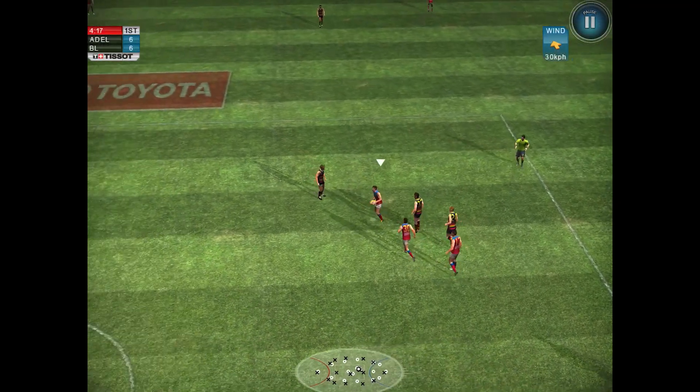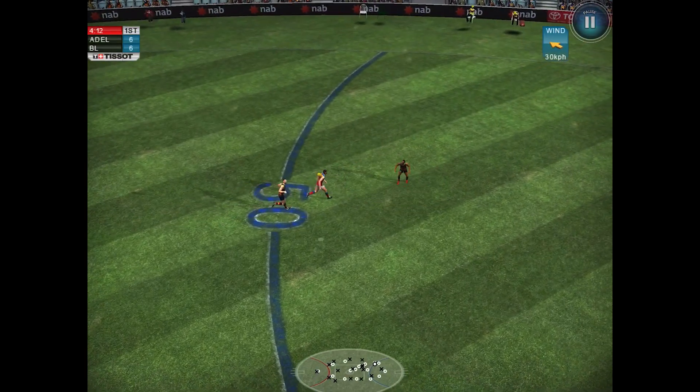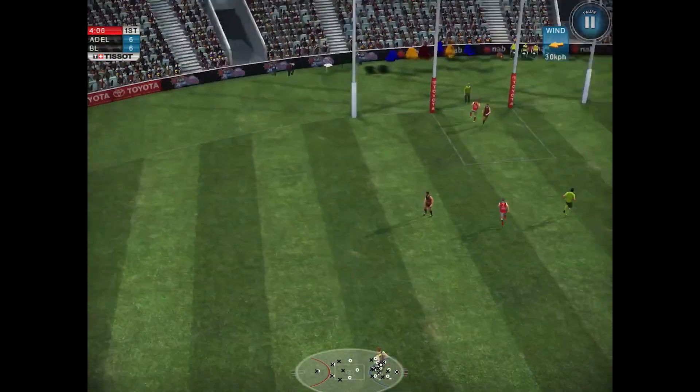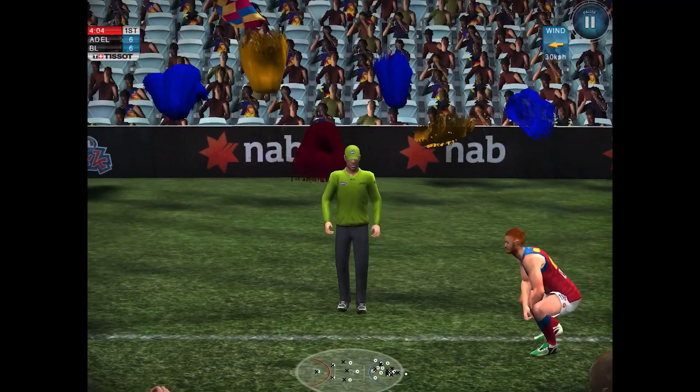Tapped it down, grabbed, and got tackled. But he managed to get rid of it and it's going to be picked up by Saucy Jacobs, kicking inside the forward 50 — and there's Eddie Betts. We haven't really seen him much in this tournament, but he's going to line them up from about 47.